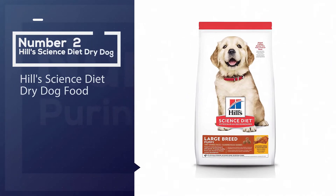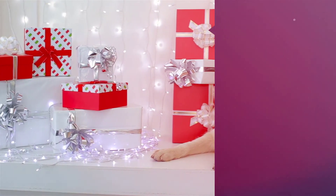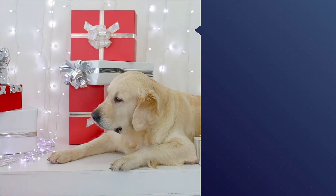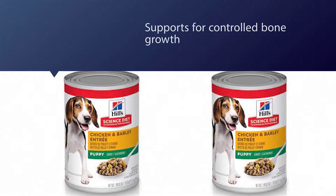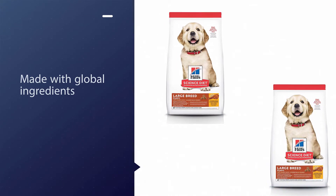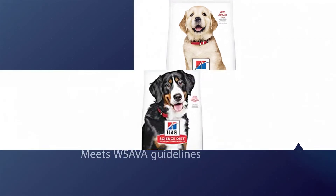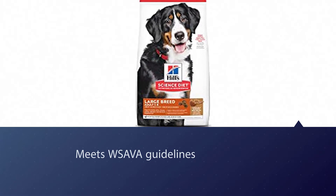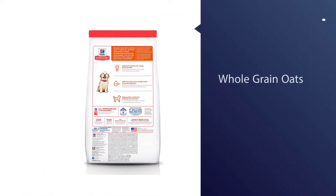Number two: Hill's Science Diet dry dog food. Hill's Science Diet is specially made with an optimal level of calcium for controlled bone growth. It consists of high quality protein to help your golden retriever build and maintain lean muscle, and is made in the USA with global ingredients you can trust. This brand meets and exceeds nutrient guidelines from the World Small Animal Veterinary Association (WSAVA) and the Association of American Feed Control Officials (AAFCO). They employ veterinary nutrition specialists, PhD nutritionists, food scientists, flavorists, and veterinarians.